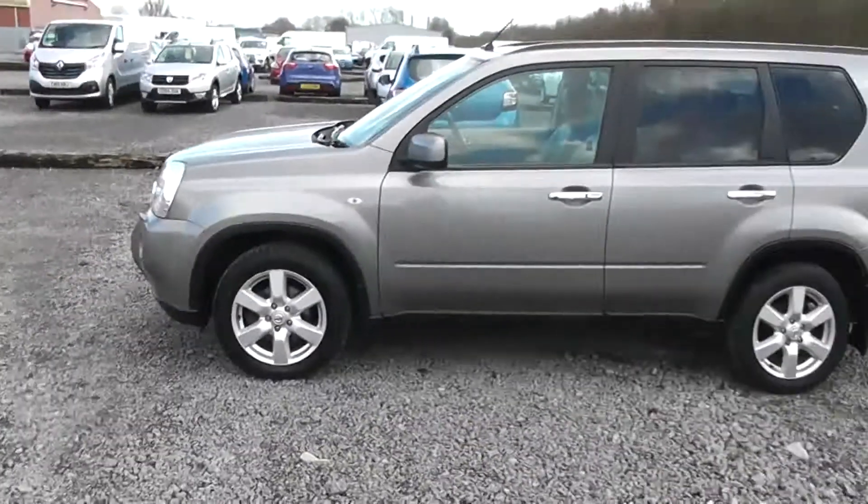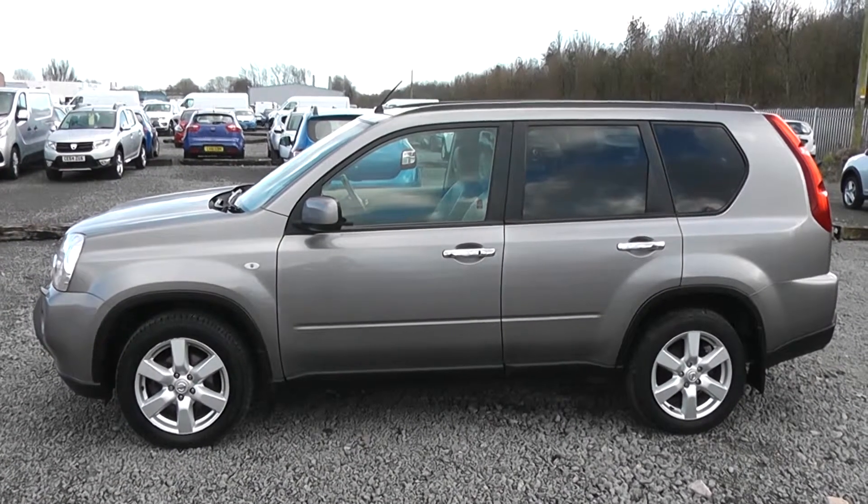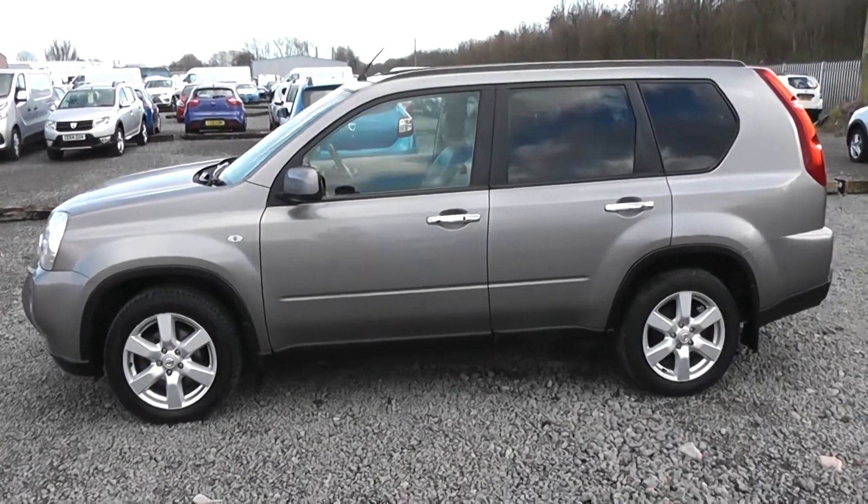We do offer a Permashine package here at Wessex, which guarantees to maintain the shine look on your fabric and your paintwork for up to 7 years. You can ask a sales advisor today for more information.